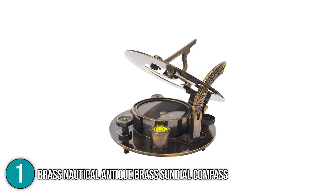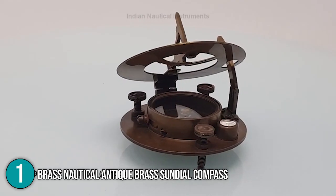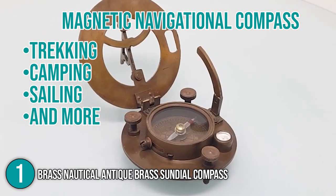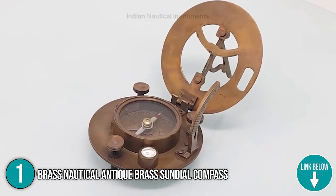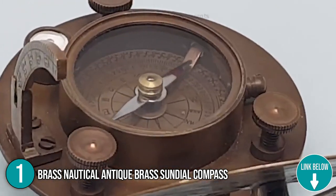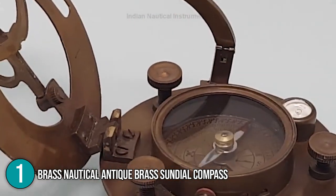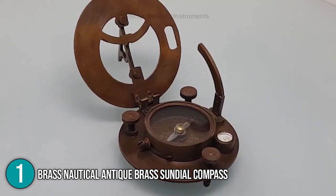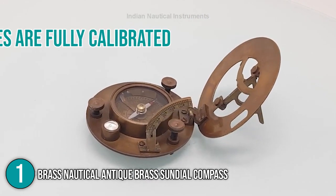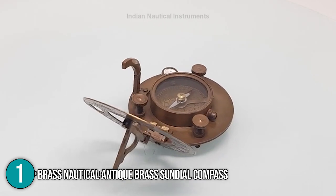The Brass Nautical Antique Brass Sundial Compass is also fully functional. You can use the sundial during travel as it comes with a magnetic navigational compass that will guide you when trekking, camping, sailing, and more. It features a portable design with a needle lift mechanism that protects its bearings when being transported. Additionally, like the previous sundials, you can calibrate the Brass Nautical's dial if you wish to use it as a solar clock. Simply make sure that its latitude angles are fully calibrated with its feet properly leveled to get the most accurate solar time readings.